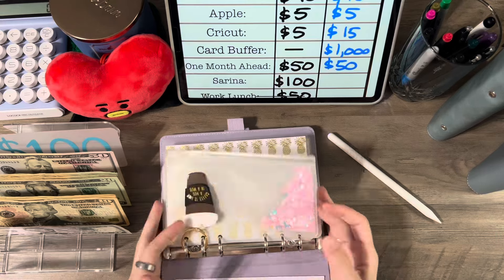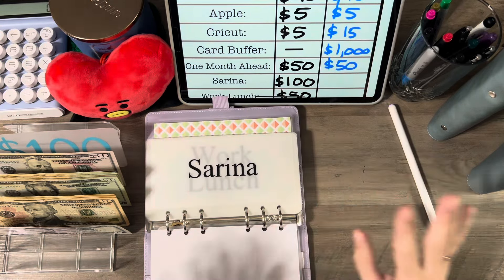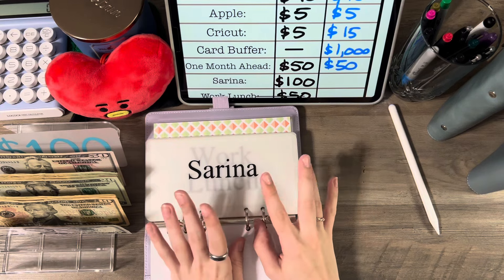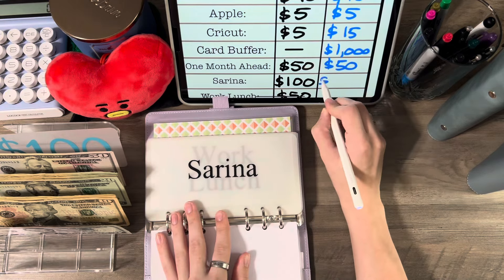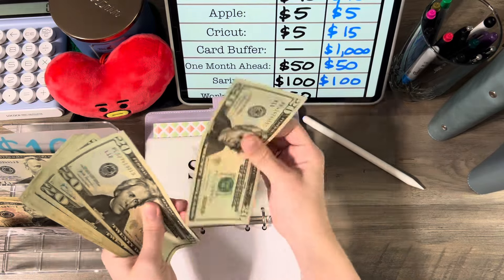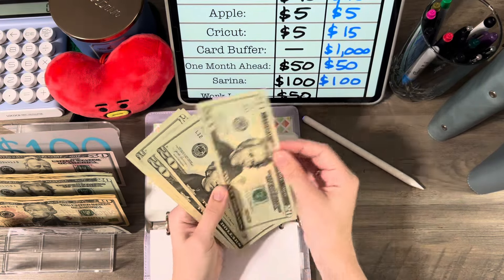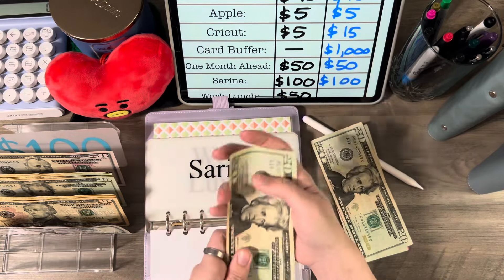Next we're going to stuff my sinking funds binder. I tend to spend out of this one often — like every day I spend something out of here. My spending envelope is getting $100, and that's to budget for the whole month of May, not just this week. So that's $20, $40, $60, $80, $100. I'm going to take out two $20s and put that in my wallet.